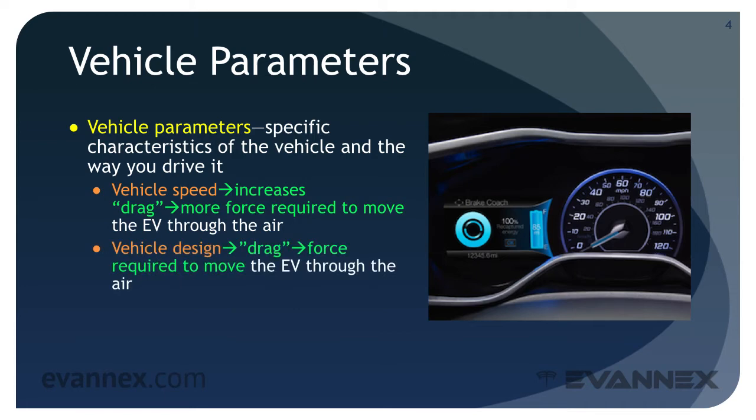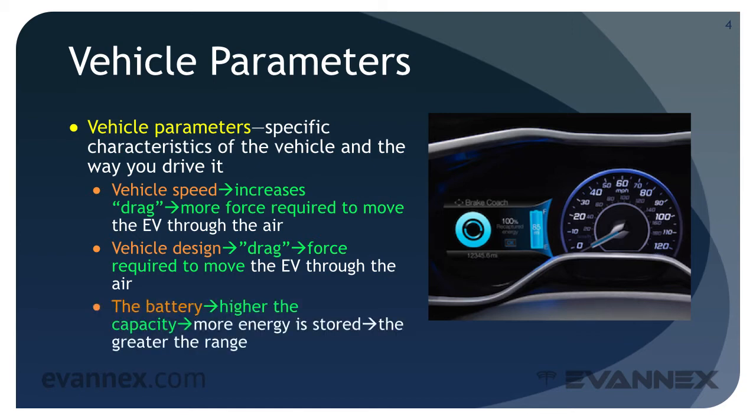Vehicle design dictates the external shape of the car, which in turn affects the way airflow moves over the vehicle's surface, which affects drag, which affects the force required to move the car through the air. Finally, the battery: the higher its capacity, the more energy can be stored and the greater the vehicle's range. We'll talk more about vehicle design issues and range a bit later, but first let's consider speed.